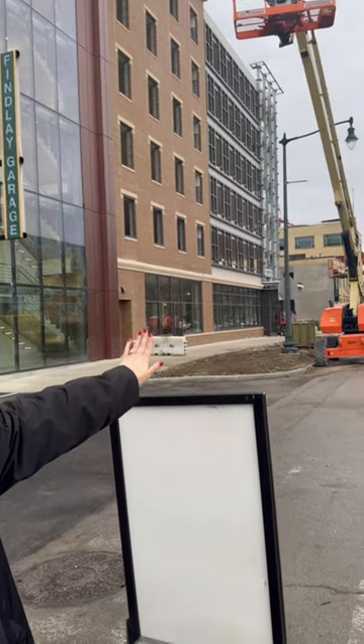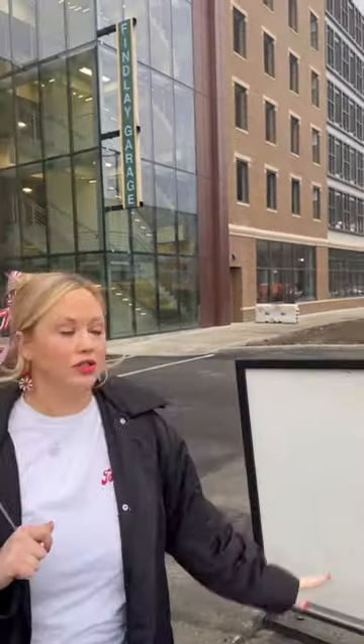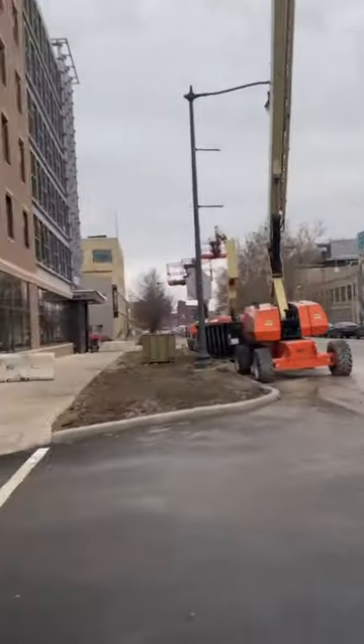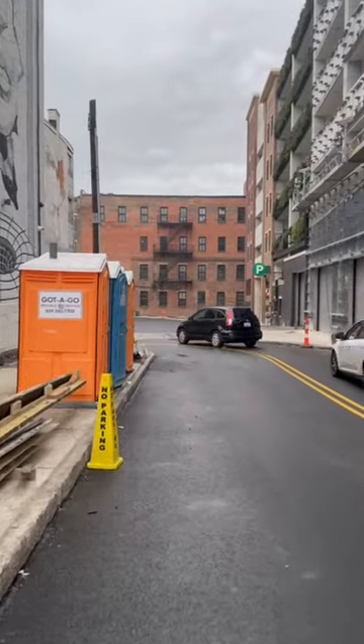So that's downtown and the OTR area that way — that's south. And this is where you're going to pull in; you turn right around the corner there to get into the garage.